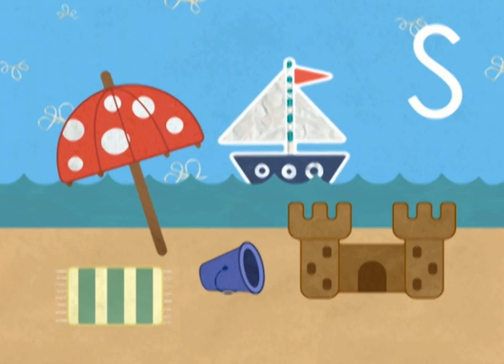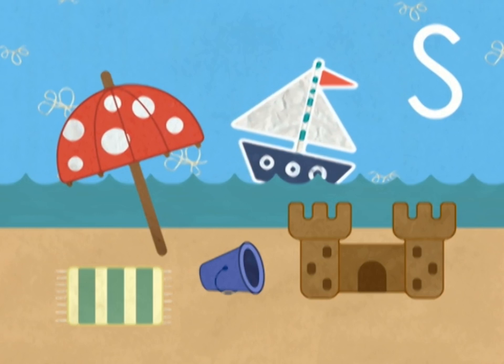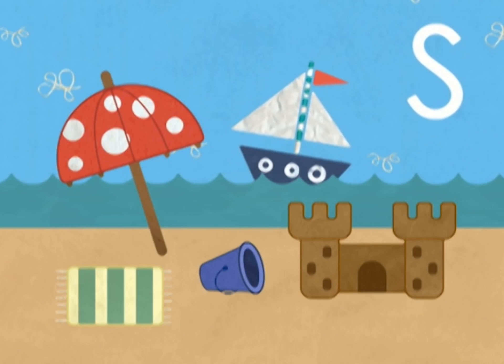Look at that sailboat. Sailboat starts with the s sound. Sailboat. Can you spot any more things that start with the s sound?